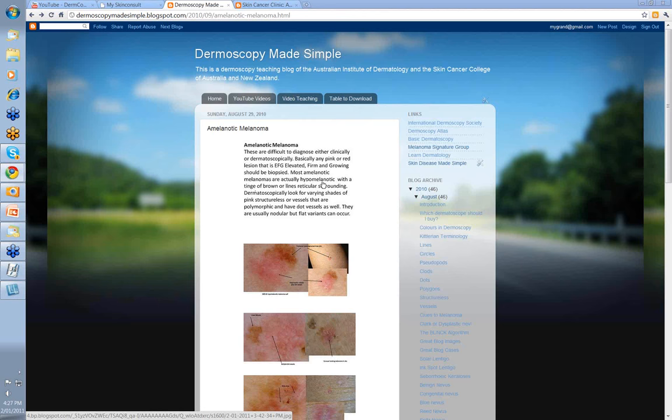Most amelanotic melanomas are actually hypomelanotic — most of them have a little bit of pigment associated with them, some lines reticular surrounding them. Dermatoscopically, what you've got to look for are varying shades of pink structureless within some of these lesions, or vessels that are polymorphic and have dot vessels as well.